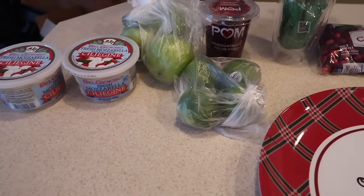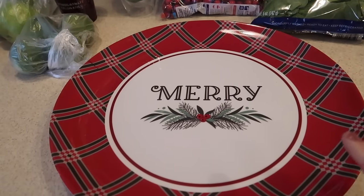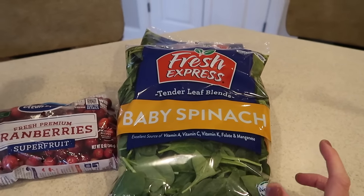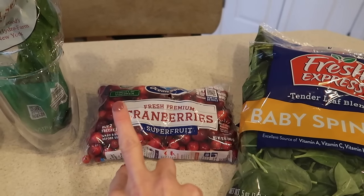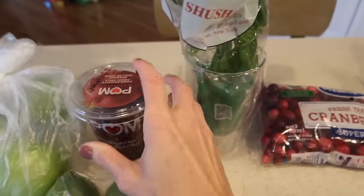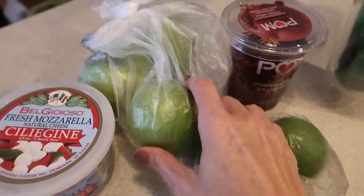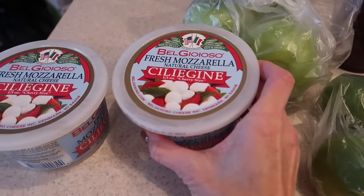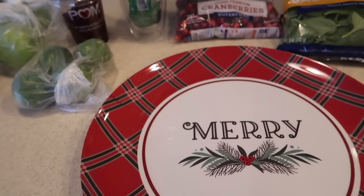I ran to my local grocery store and picked up a few things. They had this cute little platter — like two or three dollars — perfect for either the cookies or the tortellini skewers. Two bags of baby spinach for the spinach artichoke dip. Cranberries — I'm making two different sangrias, a red wine and a white wine sangria. Some basil, pomegranate seeds, limes, Granny Smith apples also for the sangria, and fresh mozzarella for the tortellini skewers.